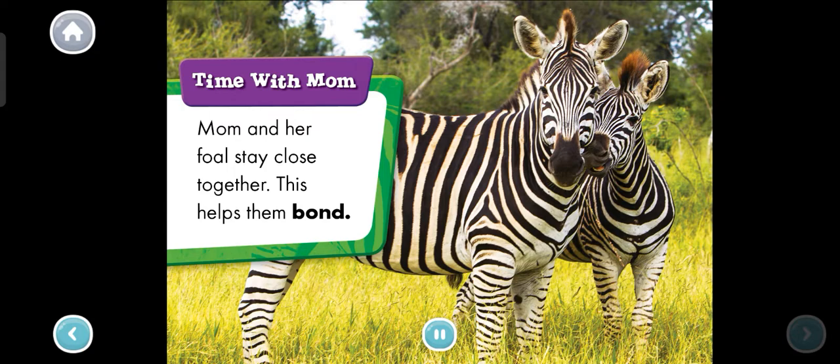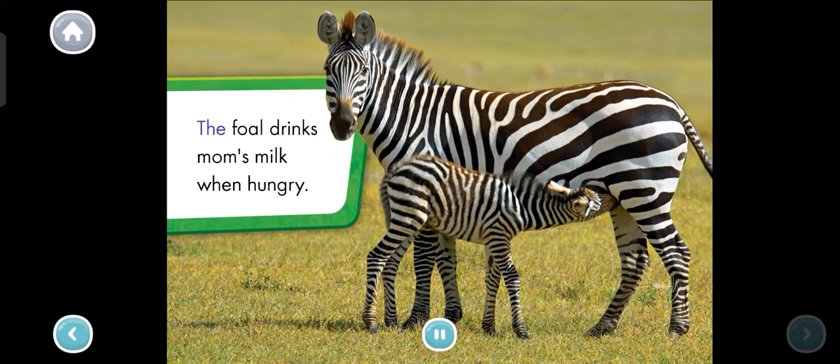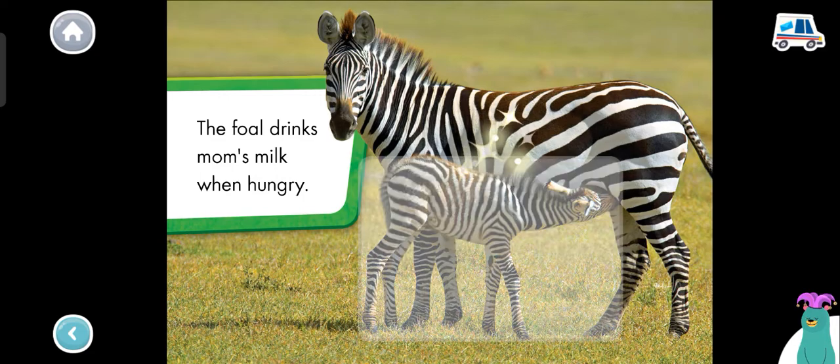Time with mom. Mom and her foal stay close together. This helps them bond. Mom grooms her foal — she licks its hair clean. The foal drinks mom's milk when hungry. Tap the foal. The foal is drinking mom's milk.